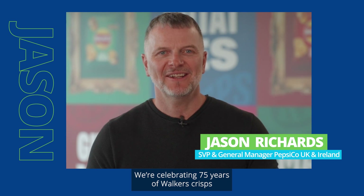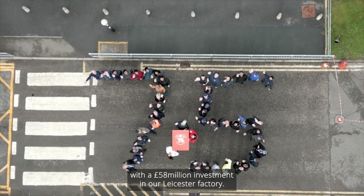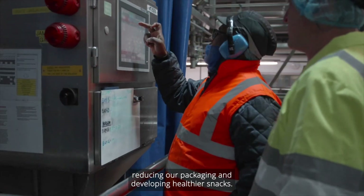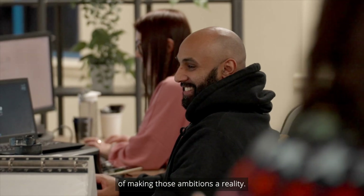We're celebrating 75 years of Walker's Crisps with a £58 million investment in our Leicester factory, delivering on our ambitions to grow sustainably, reducing our packaging and developing healthier snacks. Our fantastic team in Leicester remain at the heart of making those ambitions a reality.